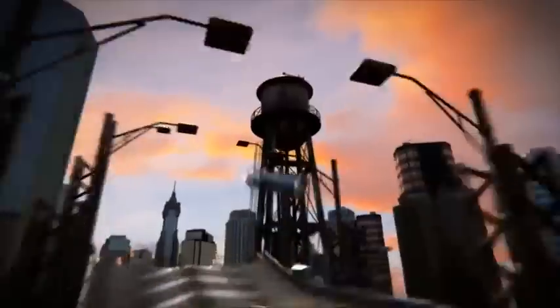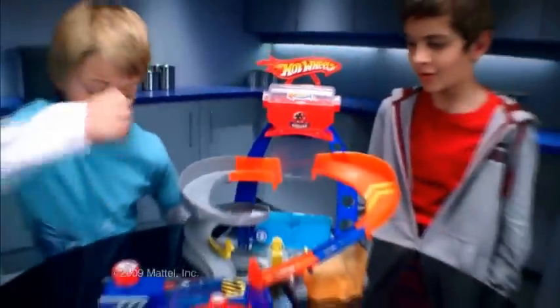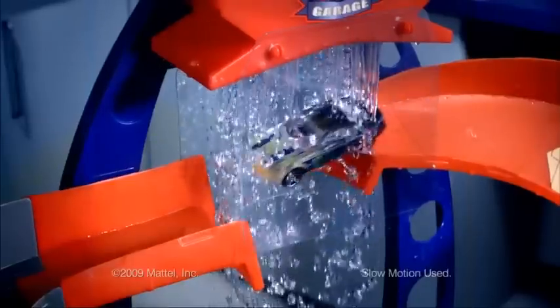Hot Wheels! Shift into a new color with the Color Shifters Custom Color Shop. Blast through a raging waterfall to transform instantly in warm or icy water.